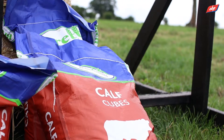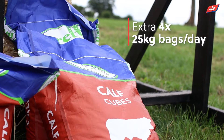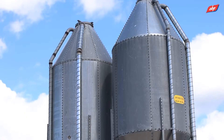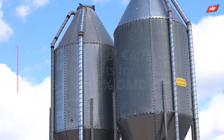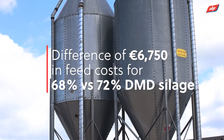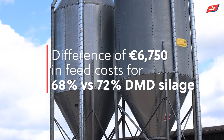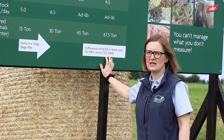That is actually four extra bags of feed per day — an extra 100 kilos a day — and at current feed prices of about €450 per tonne, that's a difference of €6,750 in feed costs just for those 100 weanlings, and that's only the difference between a 68 and a 72 DMD silage.